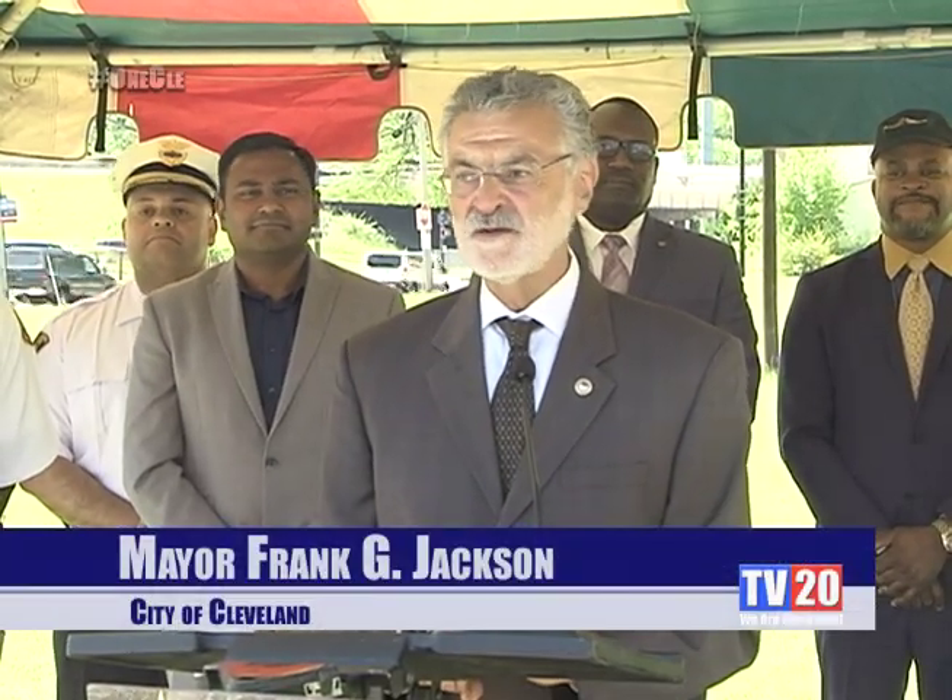Good morning. Today we're announcing this LED camera project. We call it Safe Cleveland.